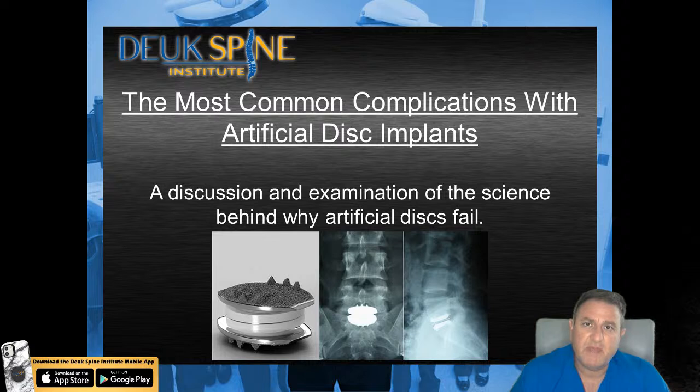Artificial discs have been promoted and used around the world for over 20 years. Some of the data that's starting to come in on artificial discs shows that there are complications related to artificial discs. I believe the complication rate is unacceptably high. Therefore, at Duke Spine Institute currently in the year 2020, we don't recommend and we don't typically do artificial disc surgery.